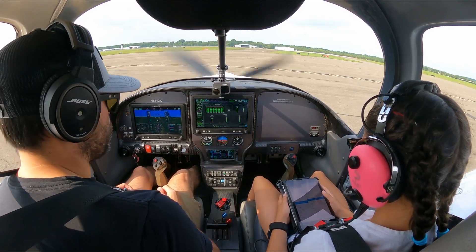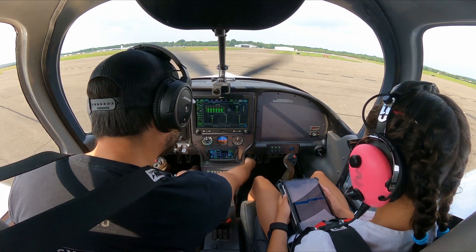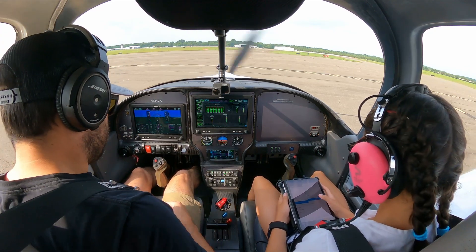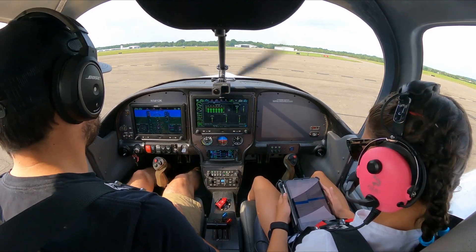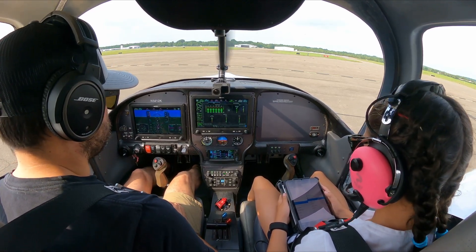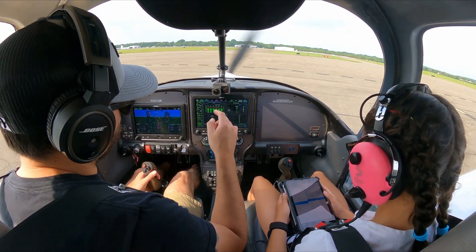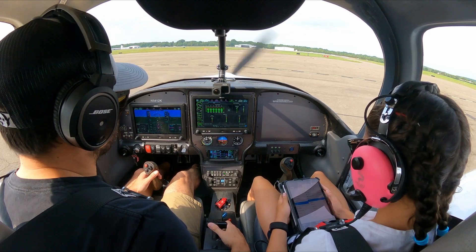Cabin heat/defrost — was a little bit on, that's probably why it was kicking warm air. Brakes — brakes are holding. Power lever — we're going to do this in short sequence. I'm going to go up to 50% power.